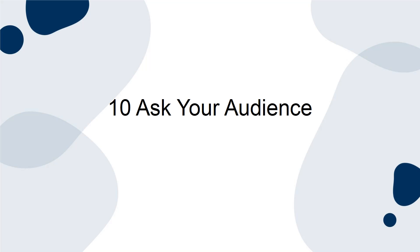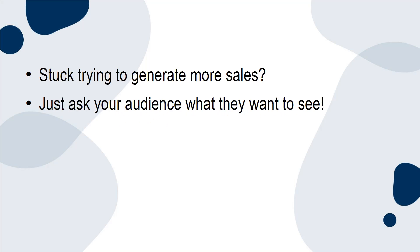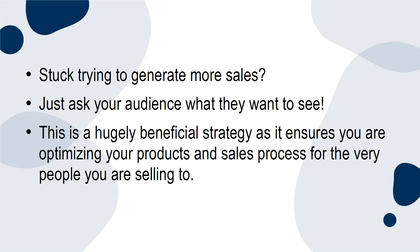Tip 10: Ask Your Audience. Stuck trying to generate more sales? Just ask your audience what they want to see. This is a hugely beneficial strategy as it ensures you are optimizing your products and sales process for the very people you are selling to.